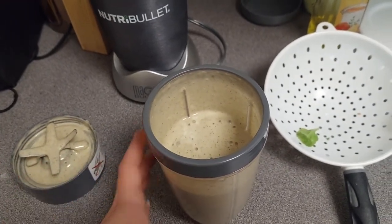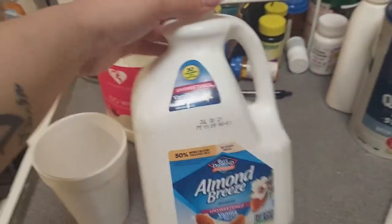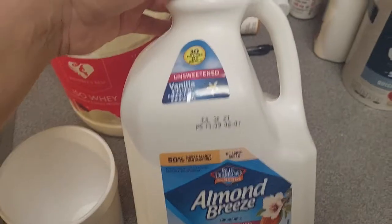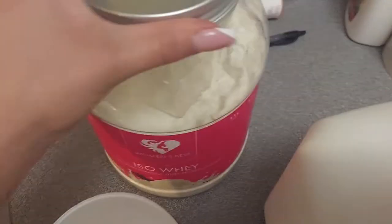I just got done with the gym and I'm going to have my second protein shake — same thing, just some almond milk and some of this iso whey protein.